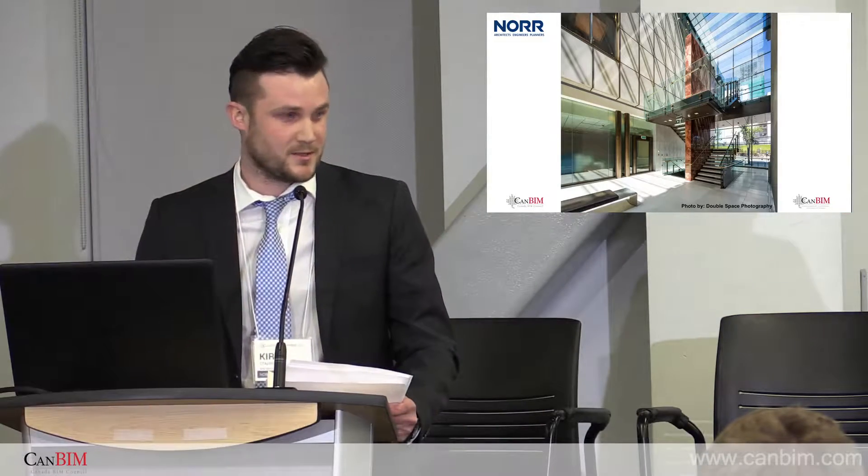Today I'm going to discuss some of the ways that we at Noor are implementing BIM into our workflow to improve how effective our designers can be. I'm going to talk about some of the ways we're doing that now, some of the ways we're exploring, and what can be coming up in the future.